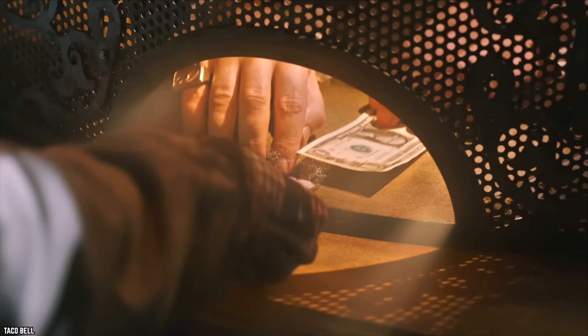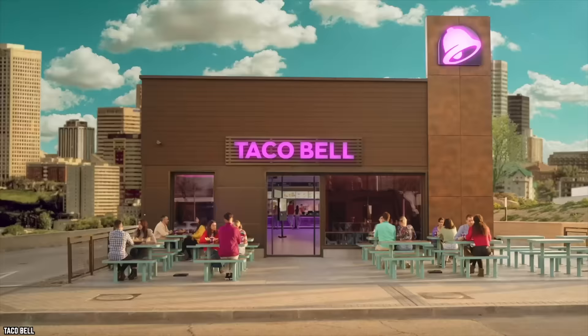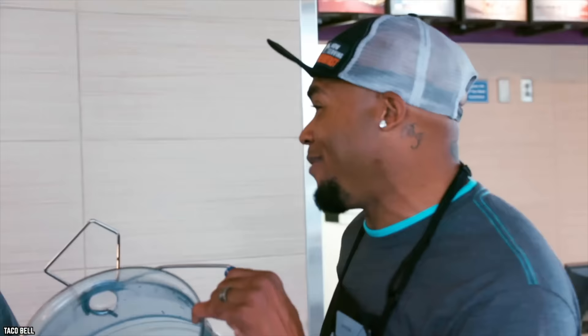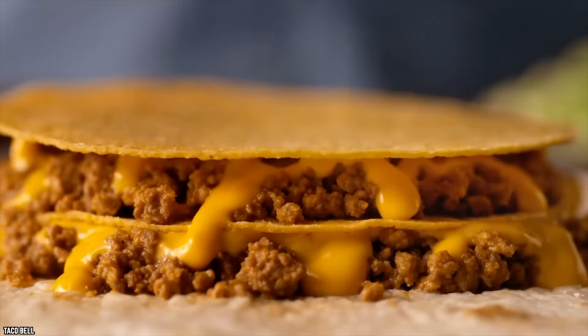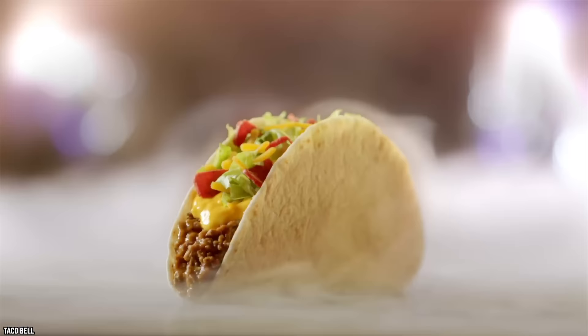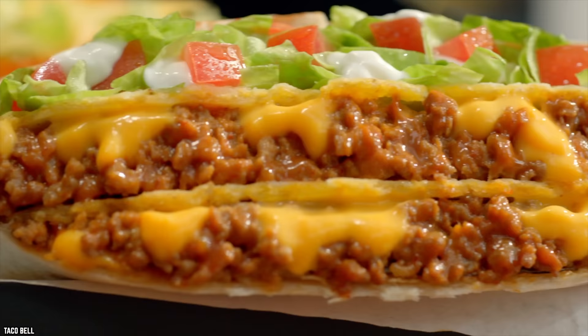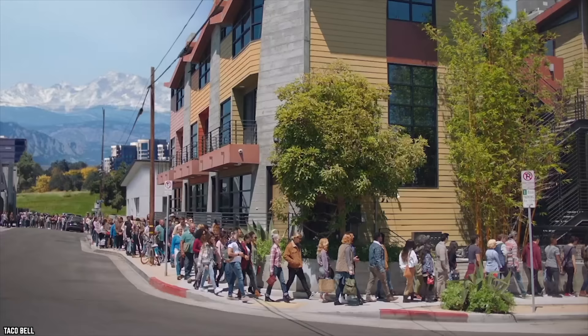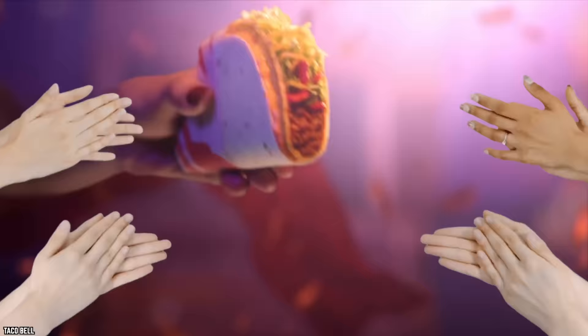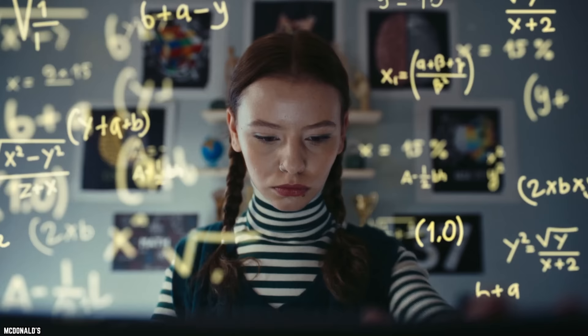Going back to the days of big hair and parachute pants, Taco Bell has a history of providing its customers with deals, dating back to its original value menu that launched in the late 1980s. The rollout included free fountain drink refills and a $0.59, $0.79, and $0.99 promotion — a regular taco for $0.59, a supreme taco for $0.79, and a big beef taco for $0.99. Folks flocked to the tasty taco fiesta, and in the promo menu's first 12 months, it generated a 35% increase in sales at Taco Bell.